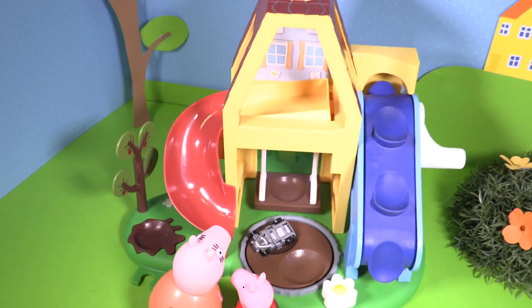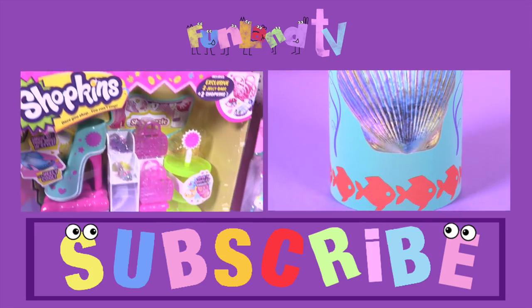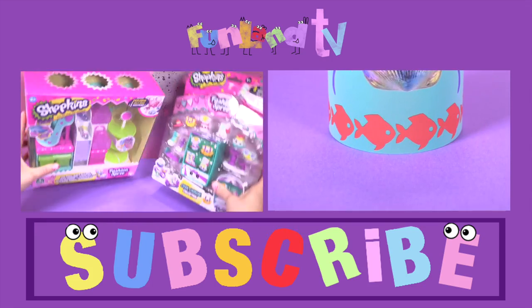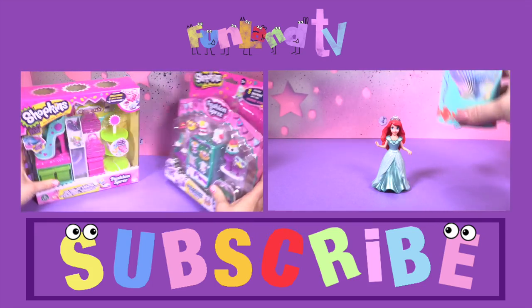We hope you did too. See you soon, Funland TV fans. Don't forget to subscribe to see more Funland TV videos every day.